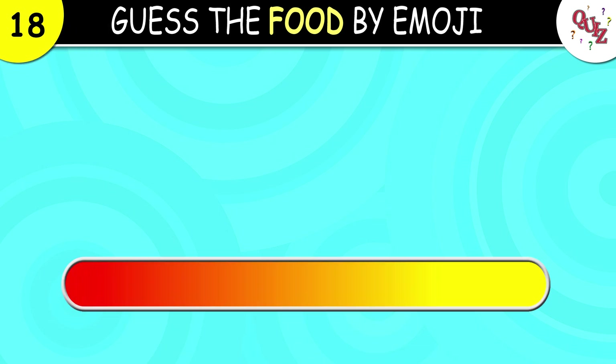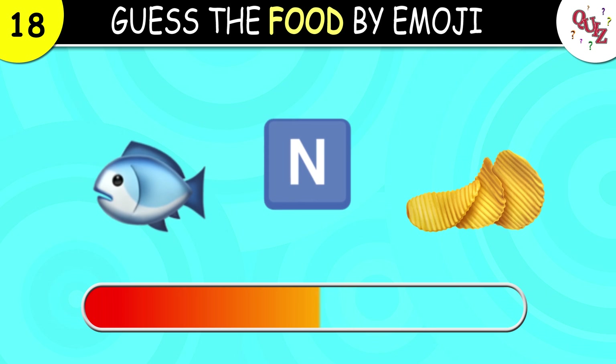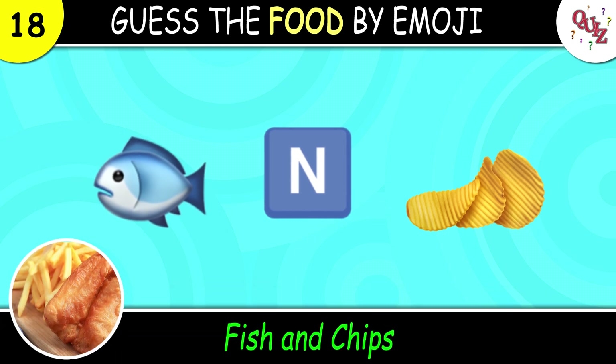Question 18. What is your guess for this one? The answer here is fish and chips.